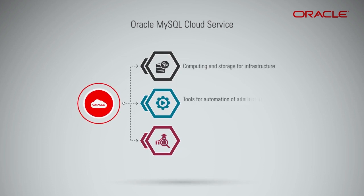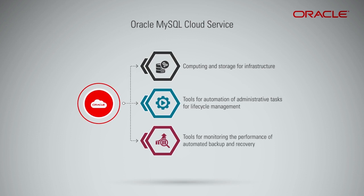Oracle also provides tools for automation of administrative tasks for lifecycle management, and to monitor the performance and availability of automated backup and recovery for reliability.